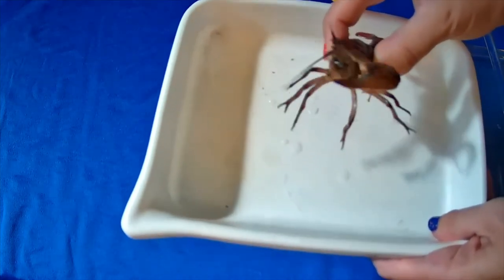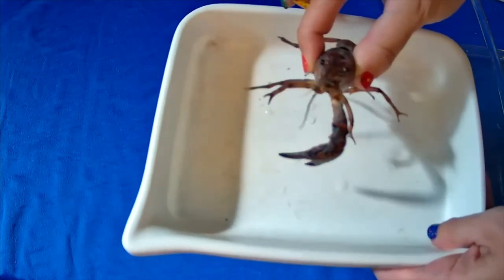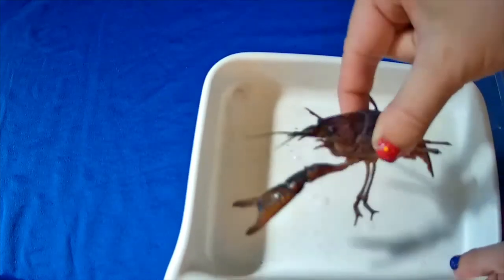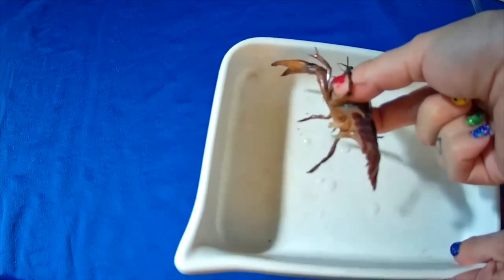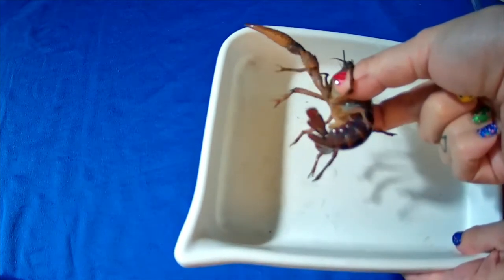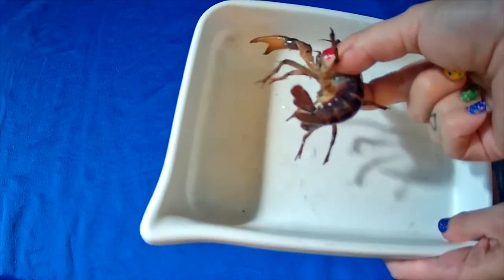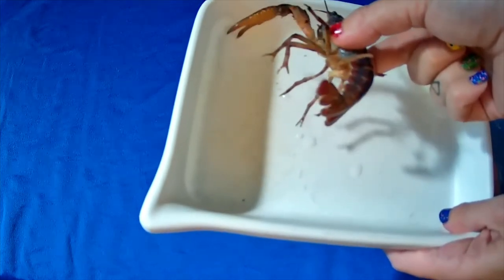But what if the crayfish isn't quite fast enough? Well, it might lose its claw, like the crayfish we have here. Don't worry though — the crayfish can grow it back. Can we grow back our arm? I wish we could. The reason a crayfish can is because they do a process called regeneration. This happens during their growing process called molting their exoskeleton. So exoskeleton — what does that word mean? Well, let's break it down.